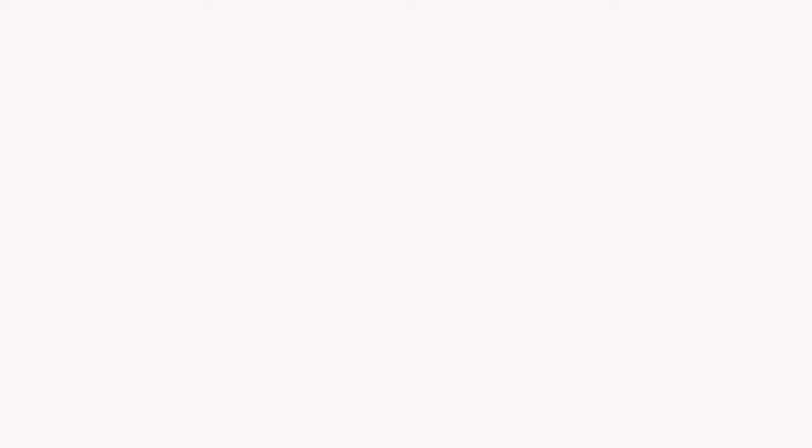For a free consultation and advice on your skin concerns, please visit our website or call us today.